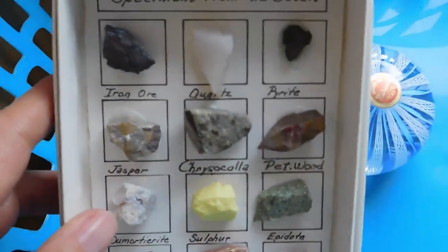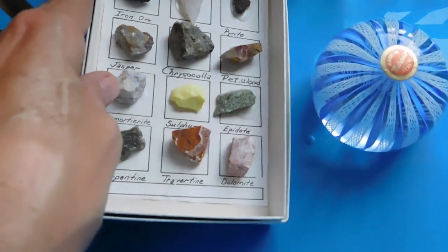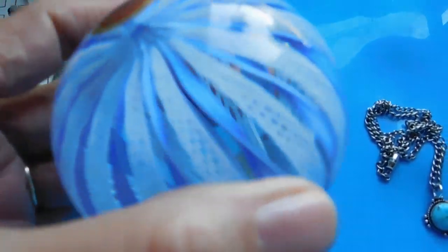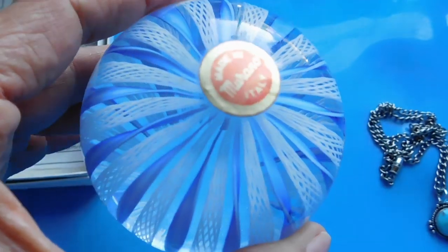We have the Rock Sample Box, which I listed for $18, and these are all free shipping. And this lovely Latticino Murano glass paperweight, I listed that for $59.